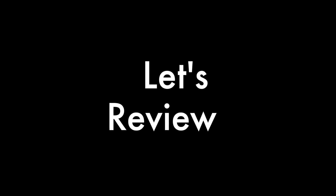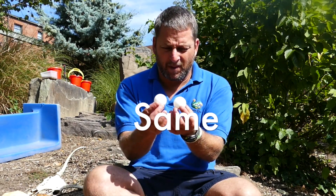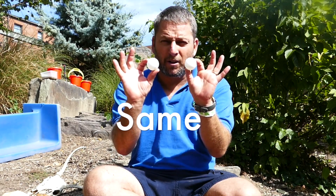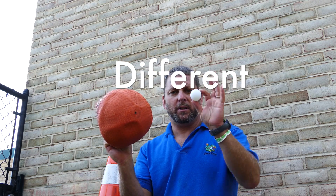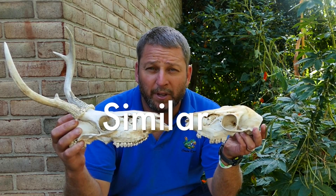Let's review what we just learned. If we observe different things and almost everything about them is the same, we say they are the same. And if we observe things that are mostly the same but a little bit different, we say they are similar.